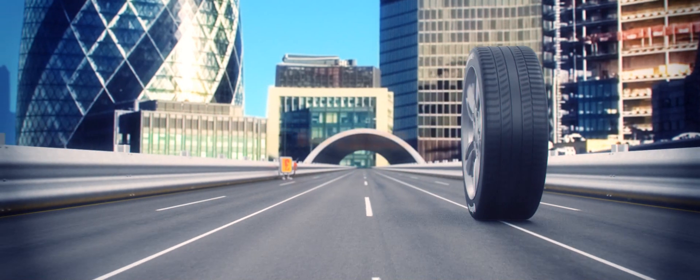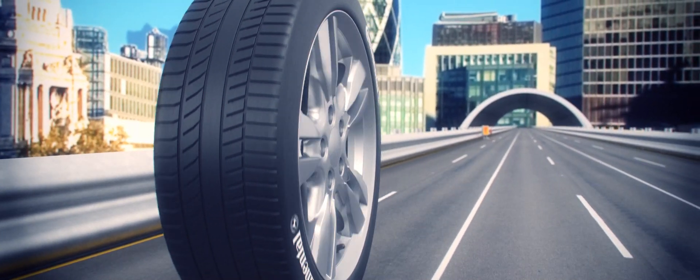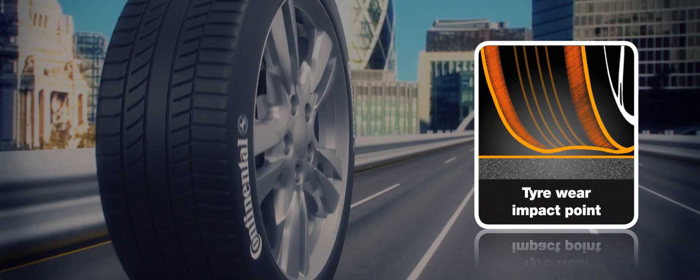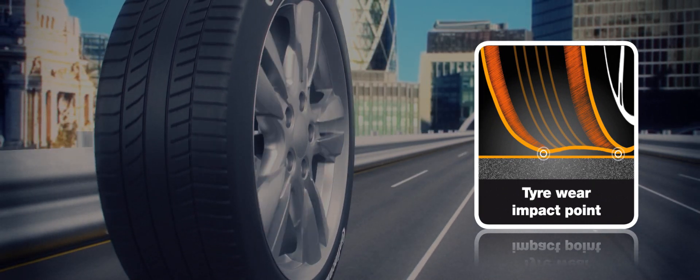This is because driving on under-inflated tyres increases wear on the tread shoulders by causing an uneven contact pressure between the tyre and road. Rapid shoulder wear can also cause internal tyre damage due to heat build-up, reducing tyre life further.